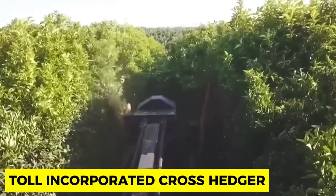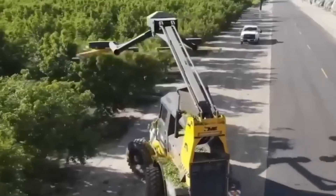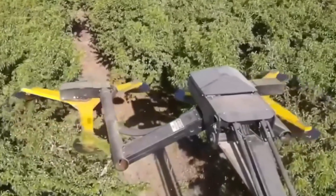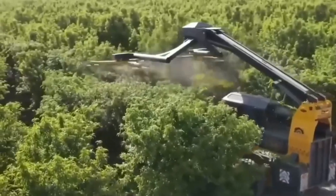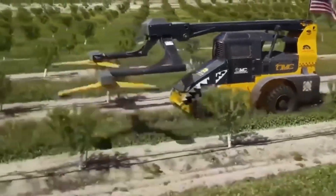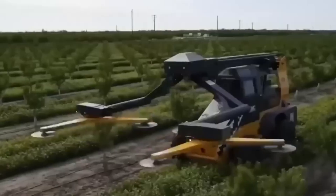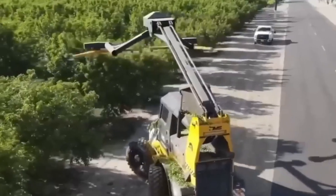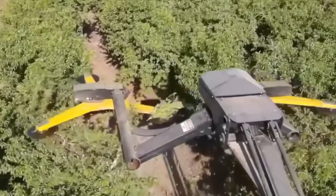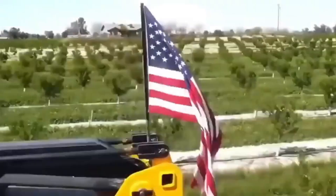Toll Incorporated Cross Hatcher. Next on the list is the Toll Incorporated Cross Hatcher, which changes the pruning game on orchards and vineyards. It has a set of rotating blades that spin and trim trees on both sides simultaneously and rapidly. Its precision technology helps it prune with great accuracy and efficiency, making it a profound option for those working in orchards and vineyards. When you use this fantastic machine, you'll be done before your tea goes cold.